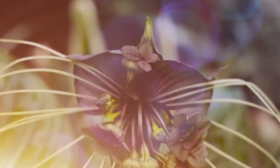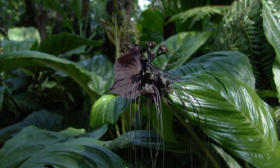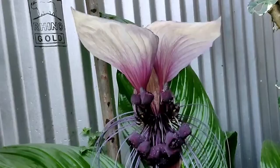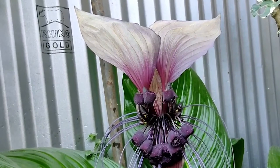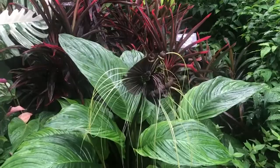Black Bat Flower, scientifically known as Tacca chantrieri, is an unusual and captivating plant that is native to the rainforests of Southeast Asia. This stunning plant has a distinctive shape and appearance that sets it apart from other flowers. It has long, slender stems that rise up from the soil, with large, deep green leaves that create a lush backdrop for the flowers. The flowers are the real showstoppers, with long, twisted petals that resemble the wings of a bat. This plant typically grows in shaded and humid areas such as the forest floor, where it can reach up to three feet in height.